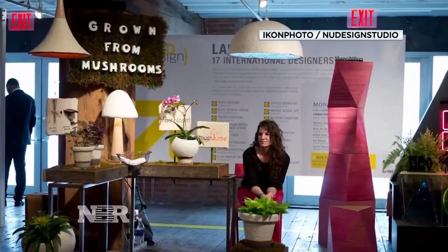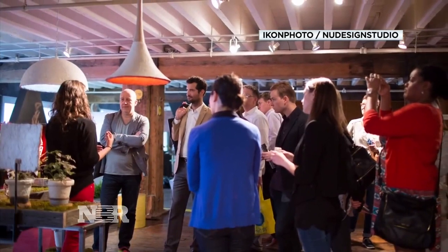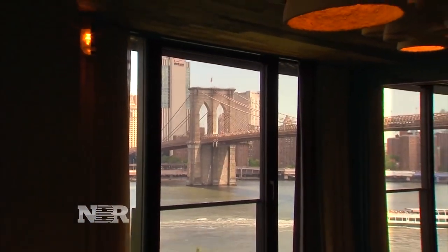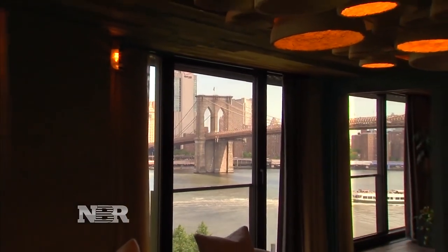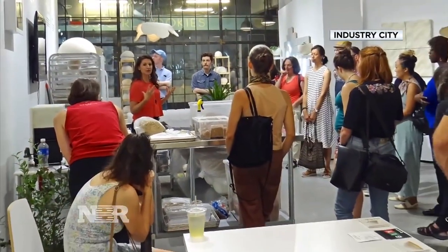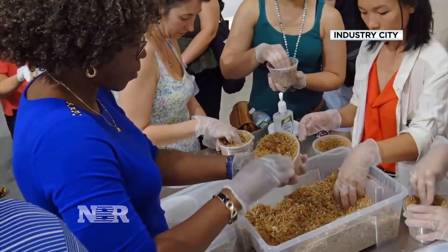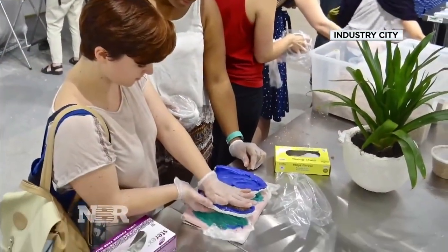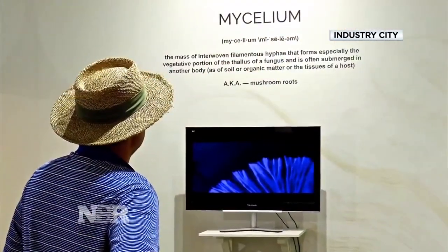As she began to get the word out at trade shows, commercial buyers became her first big customers. The One Hotel Brooklyn Bridge put 130 of Trophy's lampshades in the living room of its fanciest suite. We love to work with commercial projects. We grew all 130 lampshades publicly in a gallery space, so somebody could walk in and watch the growing process and learn about it.